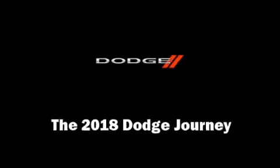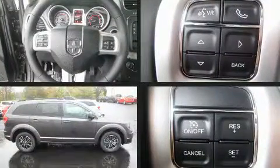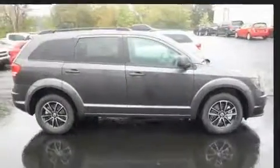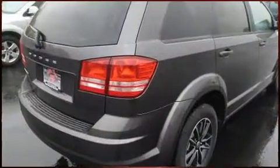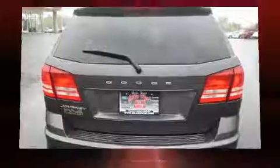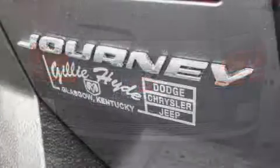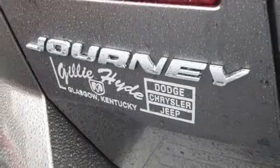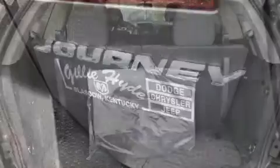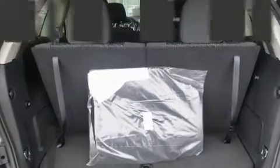You can expect a lot from the 2018 Dodge Journey. It features an automatic transmission, front-wheel drive, and a 2.4-liter four-cylinder engine. Dodge prioritized fit and finish, as evidenced by a tachometer, a trip computer, an outside temperature display, heated door mirrors, a roof rack, and one-touch window functionality.